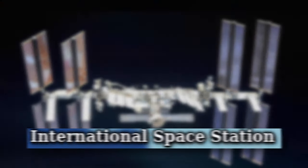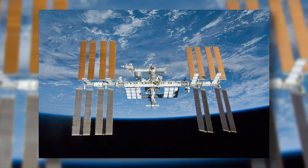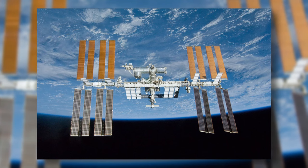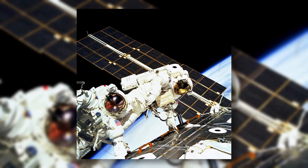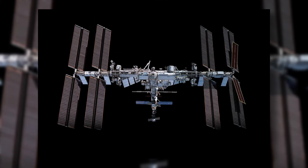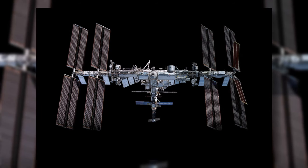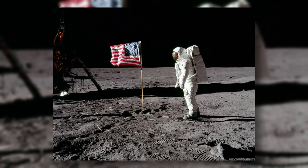The International Space Station is a multi-nation construction project and the largest single structure humans have ever put into space. Its main construction was completed between 1998 and 2011. Its purpose is to enable long-term exploration of space and provide benefits to people on Earth, and it is a symbol of space cooperation and how space technology has evolved over the decades.